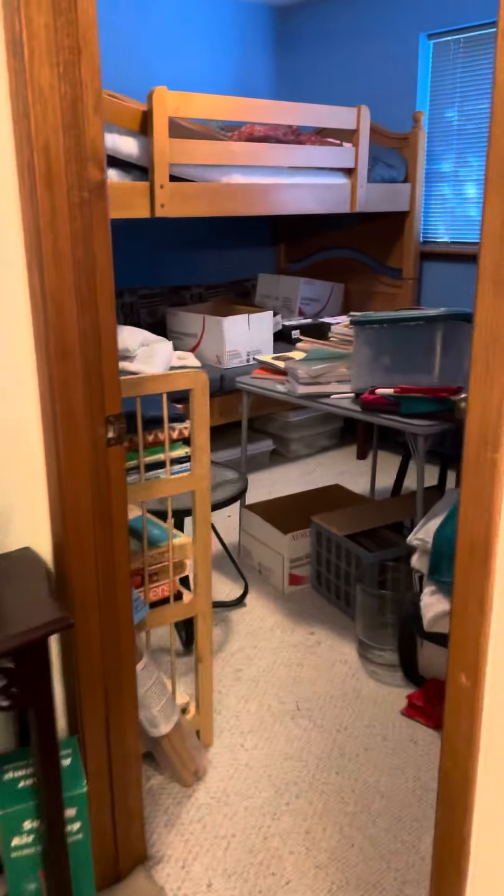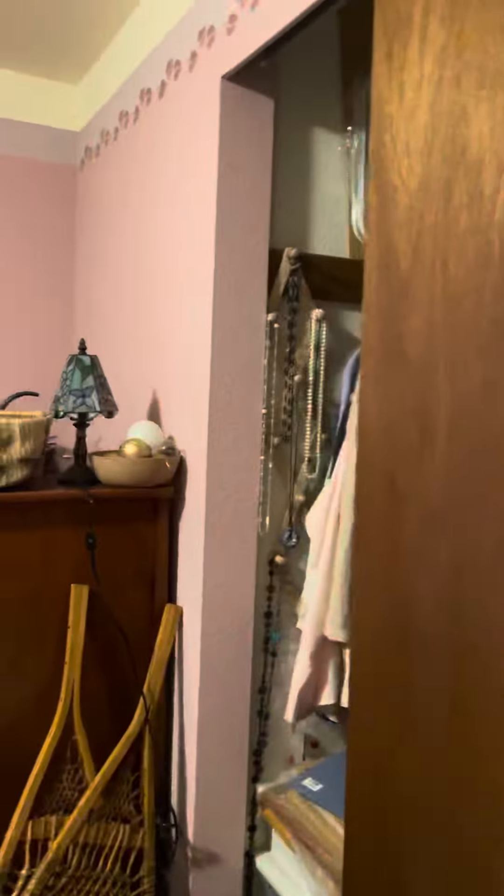Pocket door — Jack and Jill bathroom. And then we've got the third bedroom back here, and then this goes back into that other bedroom. It's a cute little place, just needs a little bit of love.